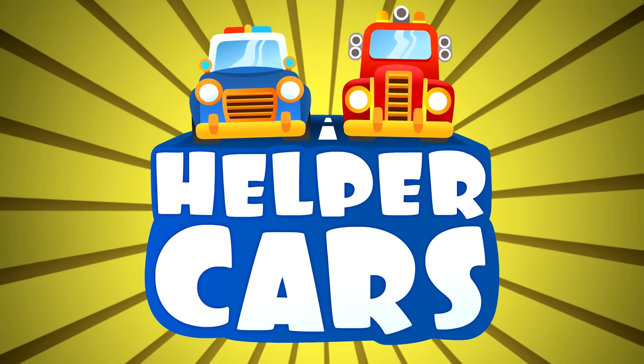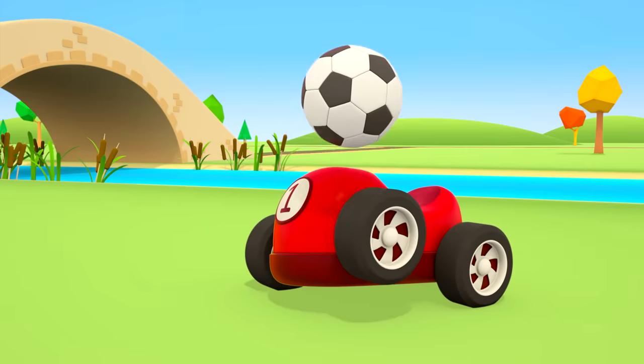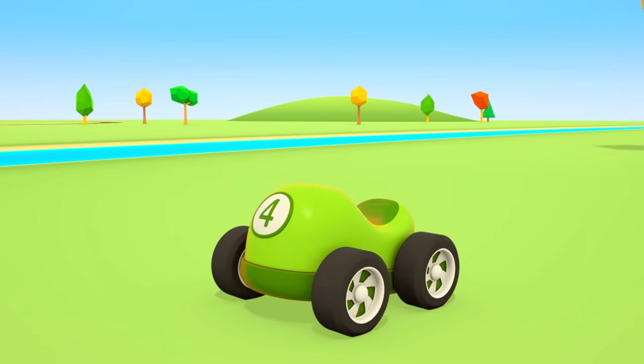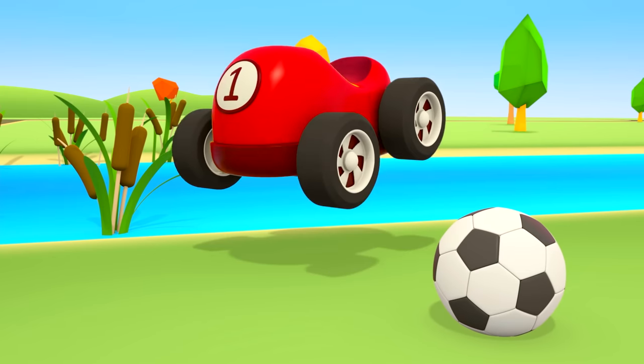Helper Cars! The little cars and the puppy are playing ball. The car has done a somersault. The red car has caught the ball.